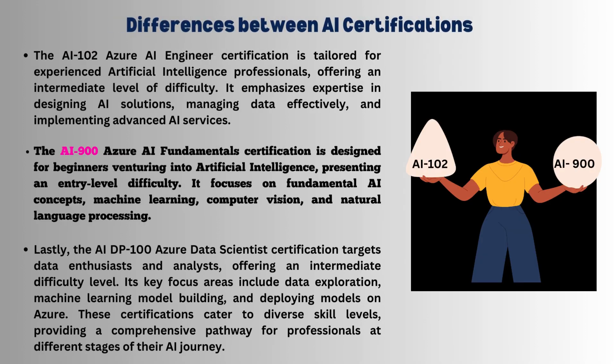AI-900 Azure AI Fundamentals: the target audience is beginners exploring artificial intelligence, with an entry-level difficulty mode. Focus areas of this certification are core concepts — machine learning, computer vision, and natural language processing.